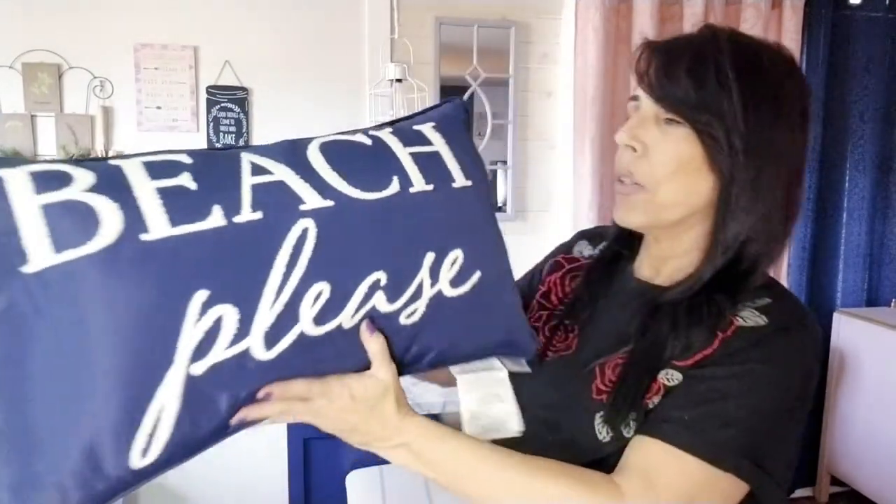Moving on to my quick Ross haul — I don't even know if I want to call it a haul. I found this pillow; look at it, it is so pretty! It's beach-themed in a navy color, nautical-inspired. Summer decor is always a big thing, and if you don't like that side you can flip it over. It was only about $8.99, which is super cheap.